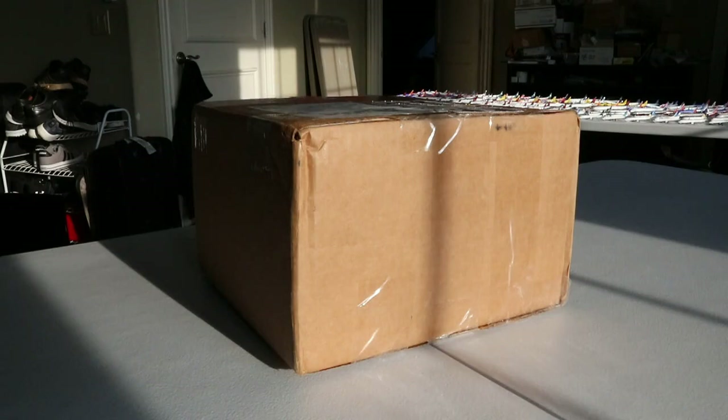David, huge shout out to you man. I cannot thank you enough — you are absolutely incredible, such an amazing person. So with all that being said, without any further delay, let's get into this incredible model. I'm going to unbox it because it's a big box, so let me go do that right now.